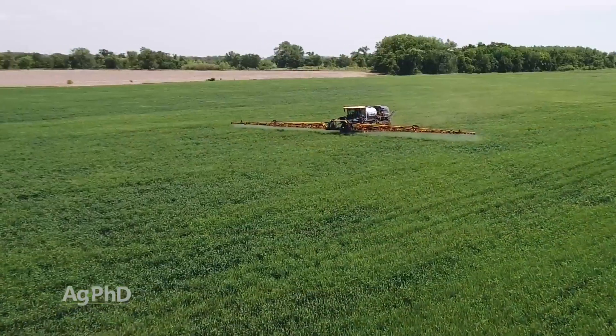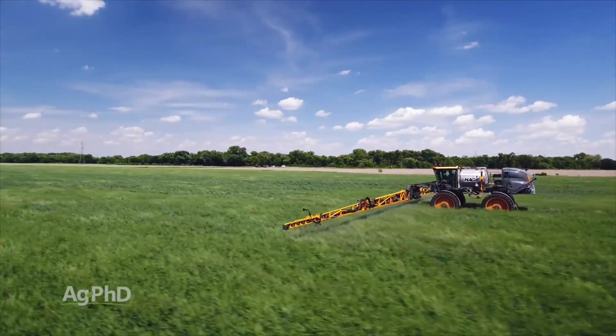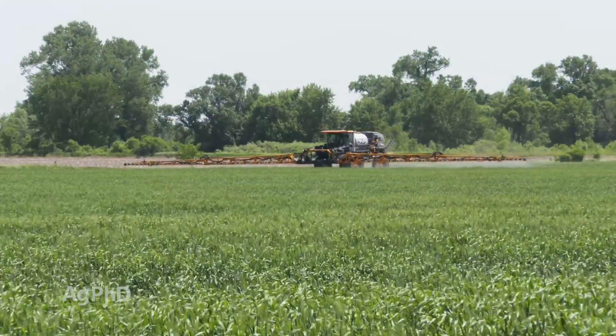The second solution to drive down loss is getting a bigger spray boom. If you're still running a smaller sprayer, keep in mind that going from a 60- or 90-foot boom out to a 120-foot boom or even bigger results in fewer passes through the fields and less tracks.